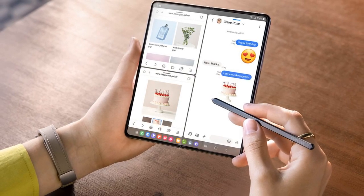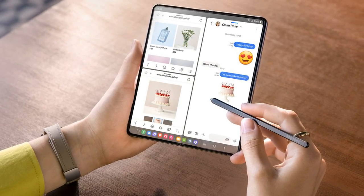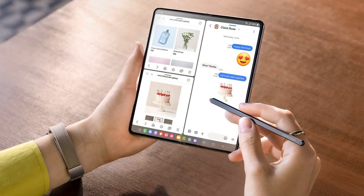The update package is approximately 400MB in size. The Samsung Galaxy Z Fold 5 was globally launched in July 2023, featuring several enhancements over its predecessor, including an improved hinge design along with top-notch specifications and features.